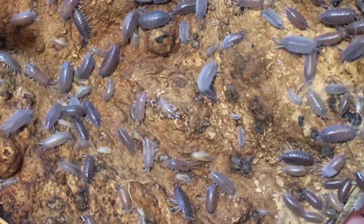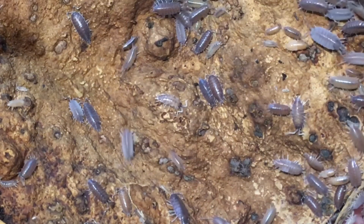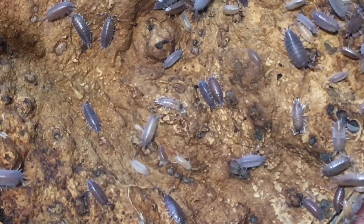I want to show you something. While I was editing this footage, I noticed a really interestingly patterned powder blue isopod — see it right there in the middle of the screen? It's kind of got a pied coloration. I've heard of these but I didn't know I had any. Unfortunately, trying to find this isopod is going to be like finding a needle in a haystack full of really fast-moving needles.